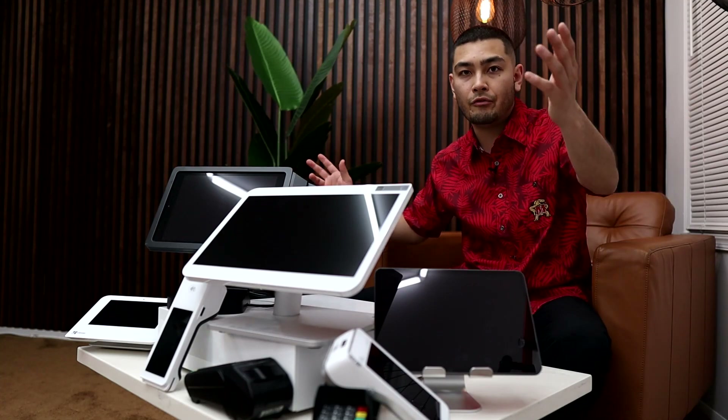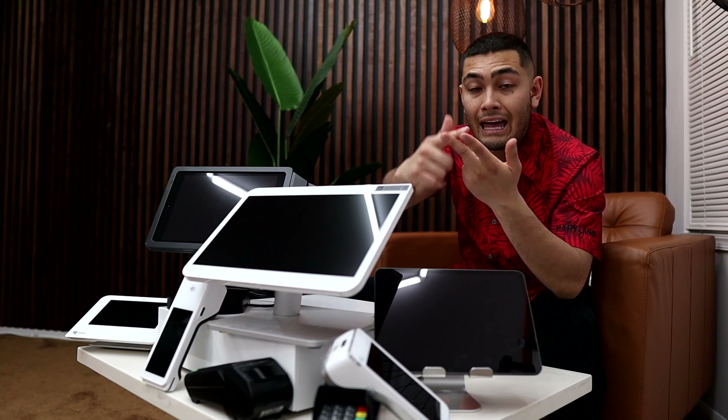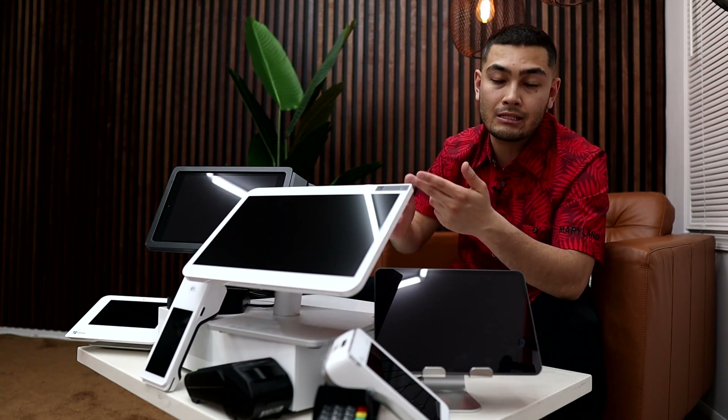I've got all the different POS systems right here, but what it comes down to is really not the actual hardware, not the POS itself, because they all do relatively similar things. The main concern is who is doing the credit card processing behind the point of sale system. For example, Square, PayPal, and Stripe — you're forced to use them as a credit card processor.